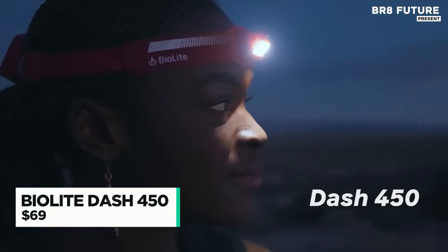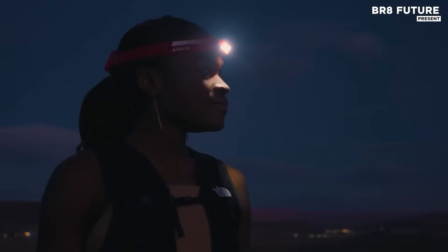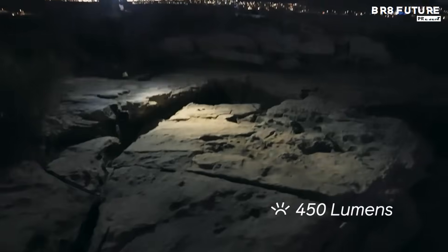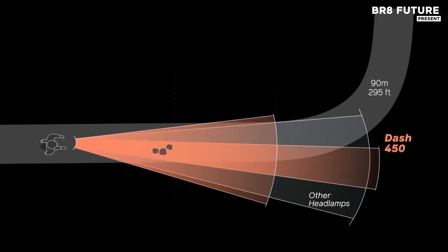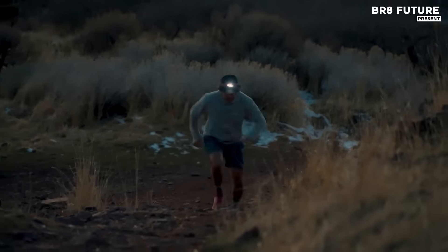When performance matters most, the BioLite Dash 450 steps up with precision and reliability. Engineered for endurance athletes and serious adventurers, this headlamp delivers an impressive 450 lumens and throws a focused beam up to 295 feet, ensuring every step ahead is lit with clarity. Its optimized lens design sharpens illumination for confident movement, whether you're slicing through a night trail or clocking miles before sunrise.